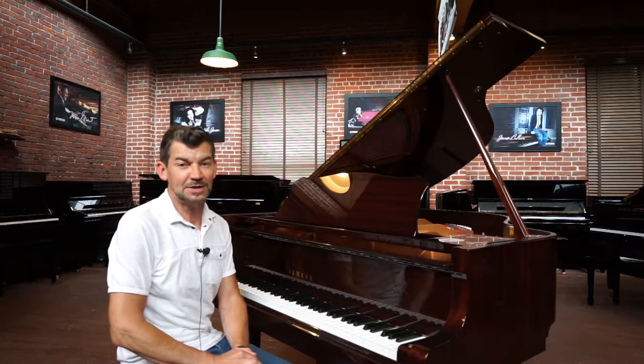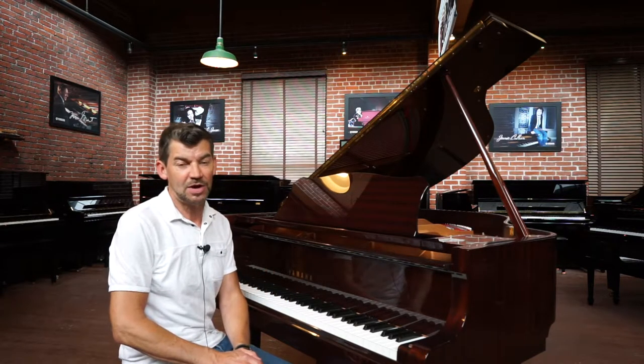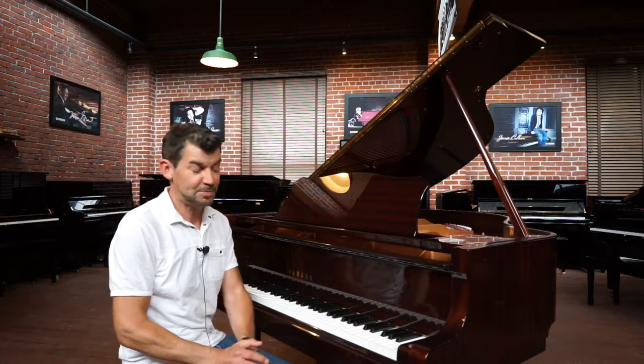Hello and welcome to the Classic Pianos Portland YouTube channel. My name is Fred Riley and I'm here with Classic Pianos in Portland.